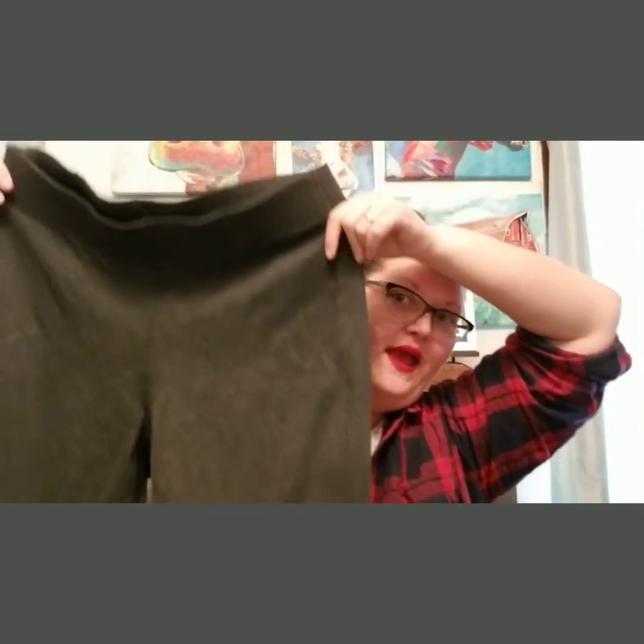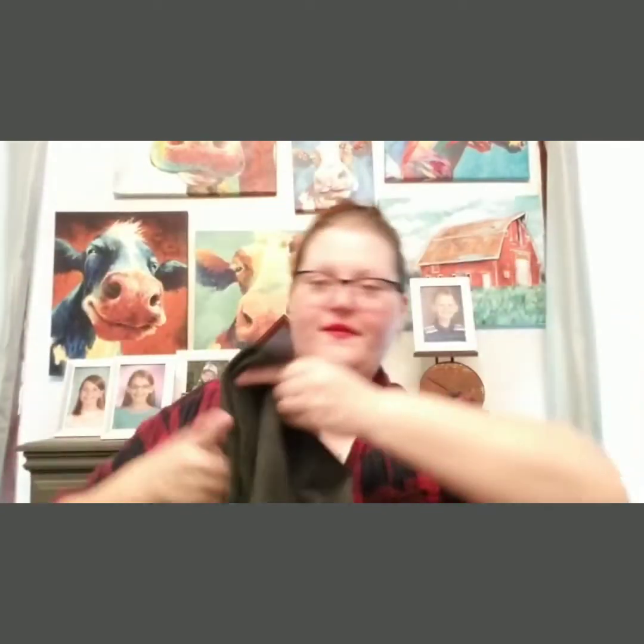The next thing is Lane Bryant, size 18/20 regular. They're kind of like a much thicker legging pant — I got these in gray. I really like these because they fit like a legging but they're a lot thicker, so you won't have any see-through issues. I almost kind of forgot what I put in my box — is that bad?